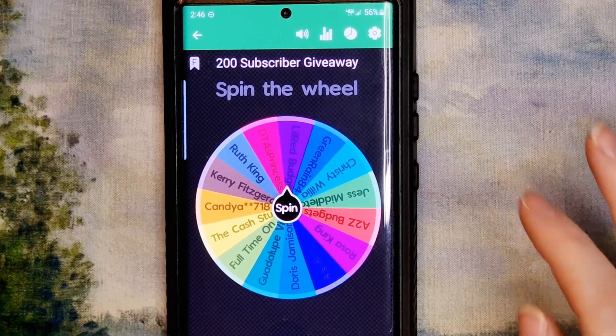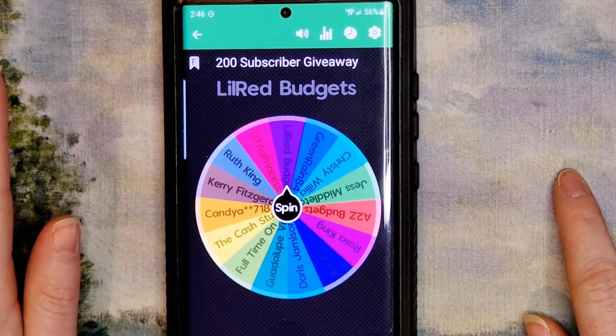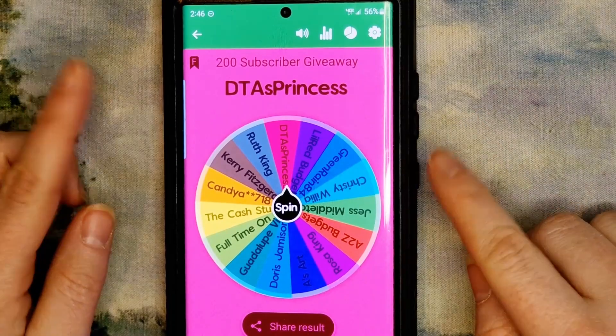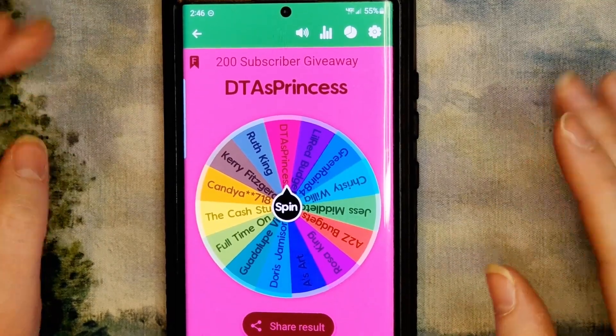One, two, three — spinning! Here we go. Okay, the winner is DTA's Princess! Yay!